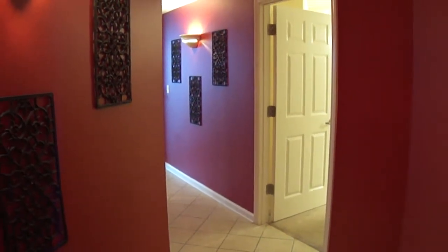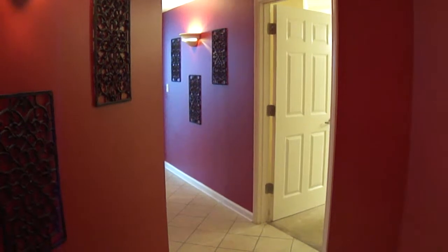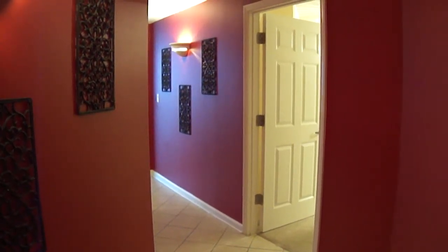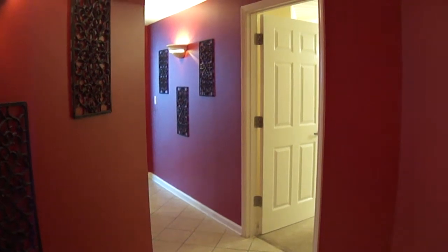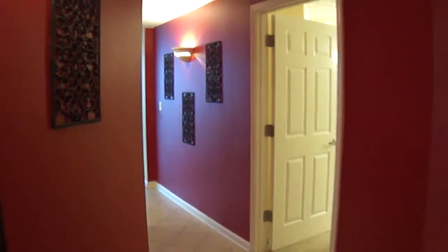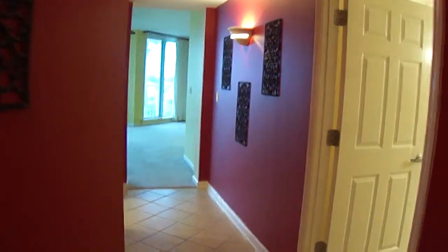We are entering Silver Beach Towers 106 West unit. It's the first floor unit. It's got two bedrooms, two full baths, 1,672 square feet. Walking down, it's a tiled entryway.